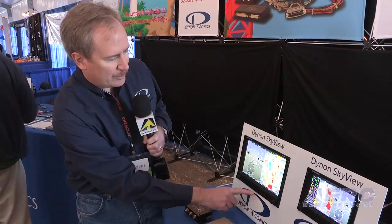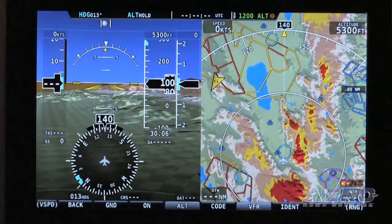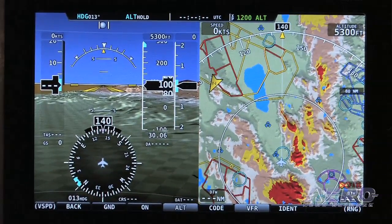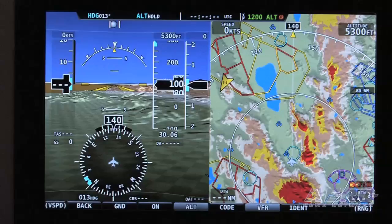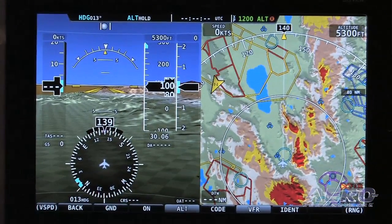If I want to go back and squawk VFR I hit one button — it's now at 1200. If I want to squawk an ident I just press ident and it's now responding to that ATC command. So it's really quite this simple and integrated into the system. All the controls and visual annunciations are right there in front of you.